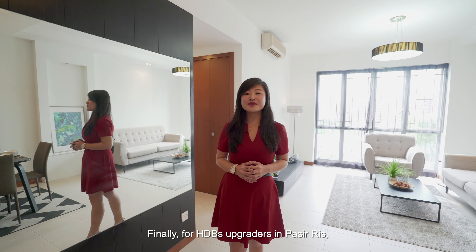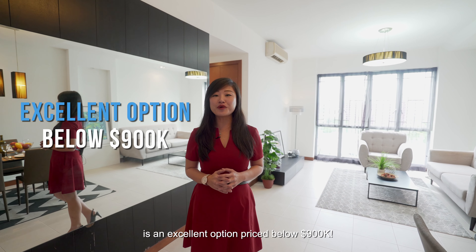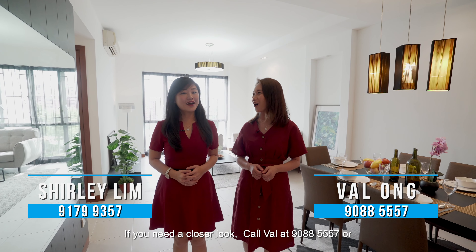For HDB upgraders and first-timers, this three-bedroom condo at Whitewater is an excellent option priced below $900,000 — no compromises to living space as you enjoy the perks of condo living. If you need a closer look, call Belle at 9088 5557 or Shirley at 9179 9357. It's our pleasure to show you the place.